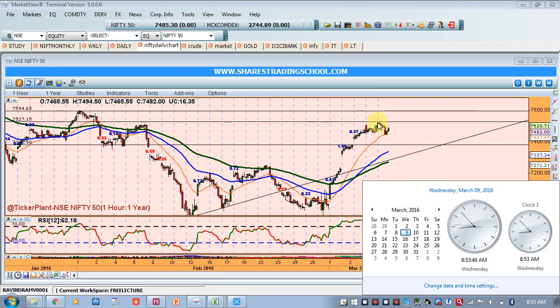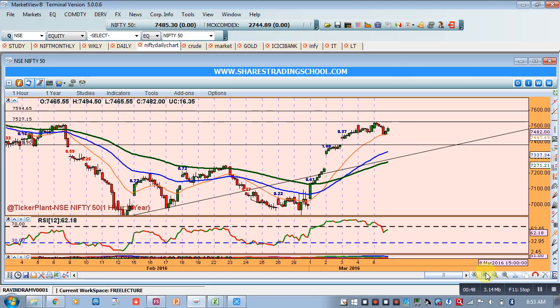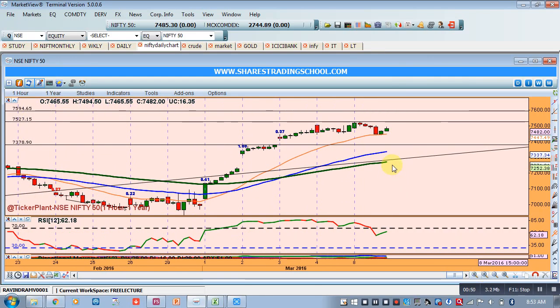As we said, Nifty is in a consolidation. In case it tests a resistance, it should come and find the 20 EMA on the hourly chart as a support — and indeed yesterday it tested the 20 EMA support, started accumulating, and then formed inside bars. At this moment, price is moving in a range on the hourly chart, clearly showing consolidation.